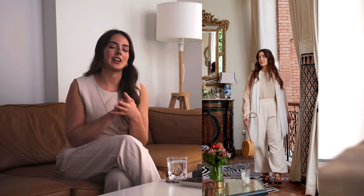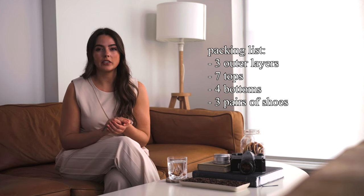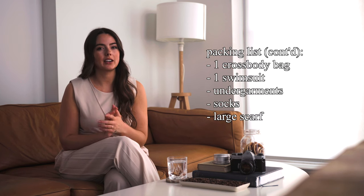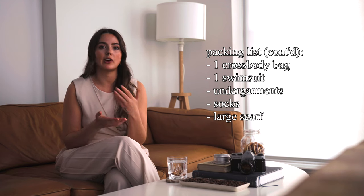I do get a lot of my clothes vintage or secondhand, so they're not always the exact ones, but I try my best to find dupes. I will, however, highlight some of my most standout pieces — the workhorses on this trip, the ones I got the most use out of. In general, I packed three outer layers, seven tops, four bottoms, and three pairs of shoes. And honestly, if it hadn't been so cold, that would have been more than enough to mix and match and give me the variety of outfits that I desired.